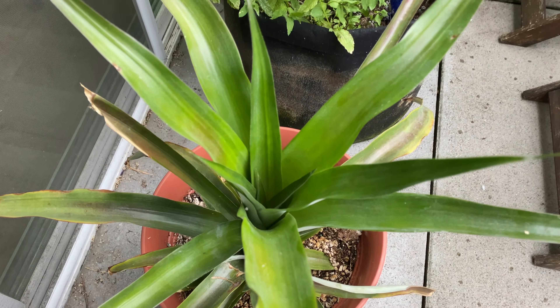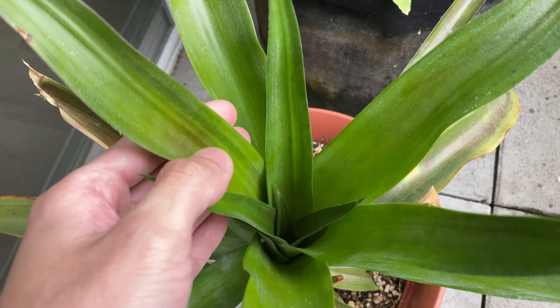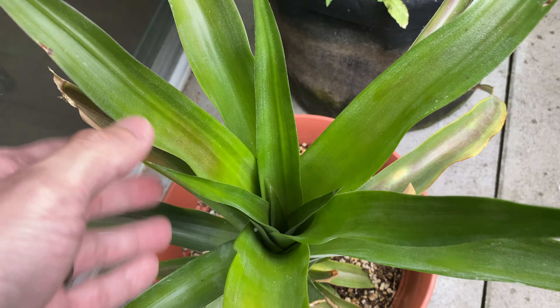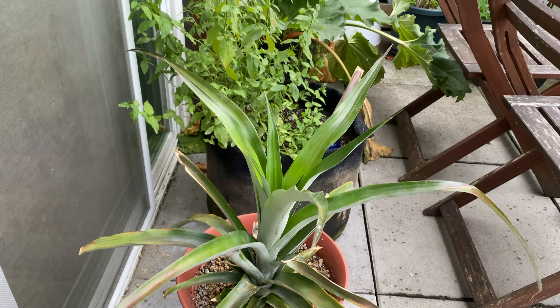And here we have the pineapple. You can see these newer leaves are getting a lot wider, and yeah, it's doing great.